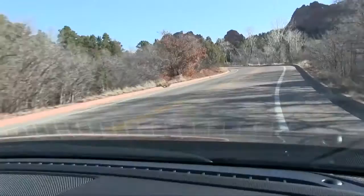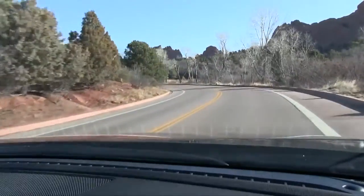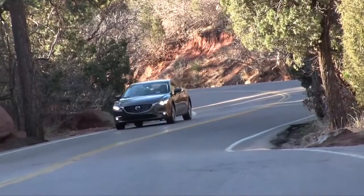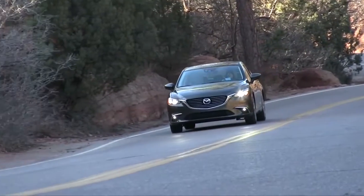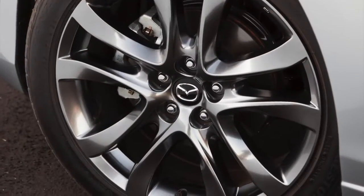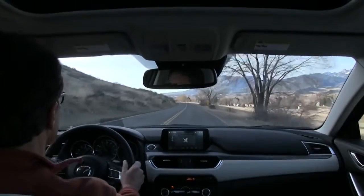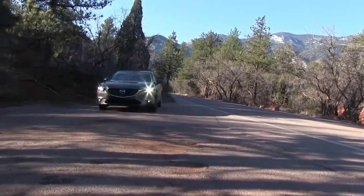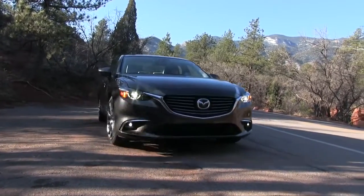Nothing in this competitive set feels more nimble. Tight steering and a suspension that invites you to attack corners makes for one very involving family car. Touring and Grand Touring models replace the Sport's 17-inch wheels and tires with lower-profile 19s. They don't filter out bumps as well, turning the ride into one the average Camry driver wouldn't tolerate, but they do enhance turn-in and grip.